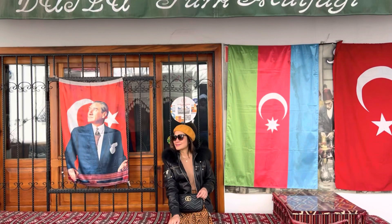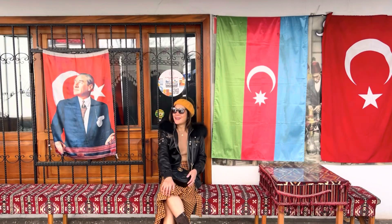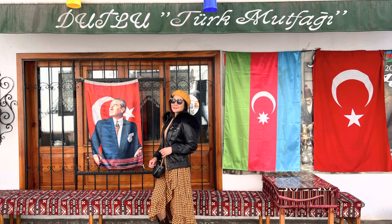I was drawn to a sitting area that had a Turkish flag and a photo of Ataturk, the founder of modern Turkey.